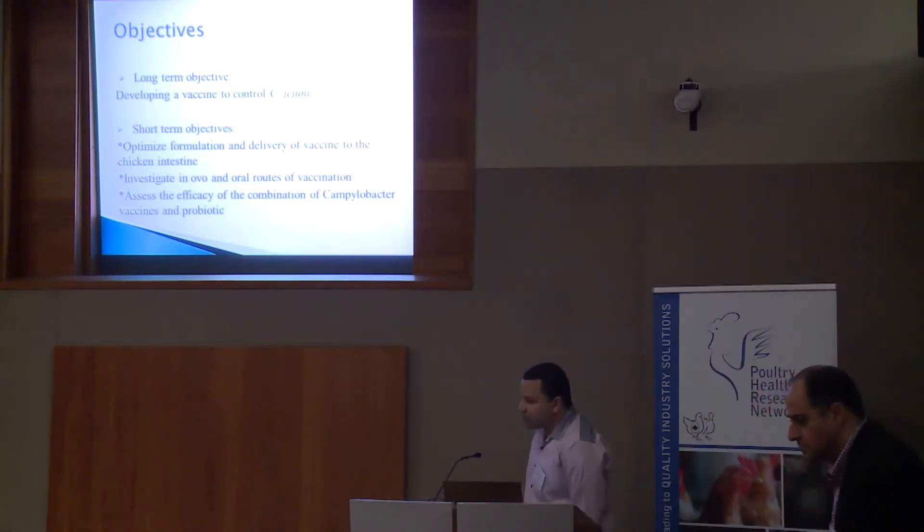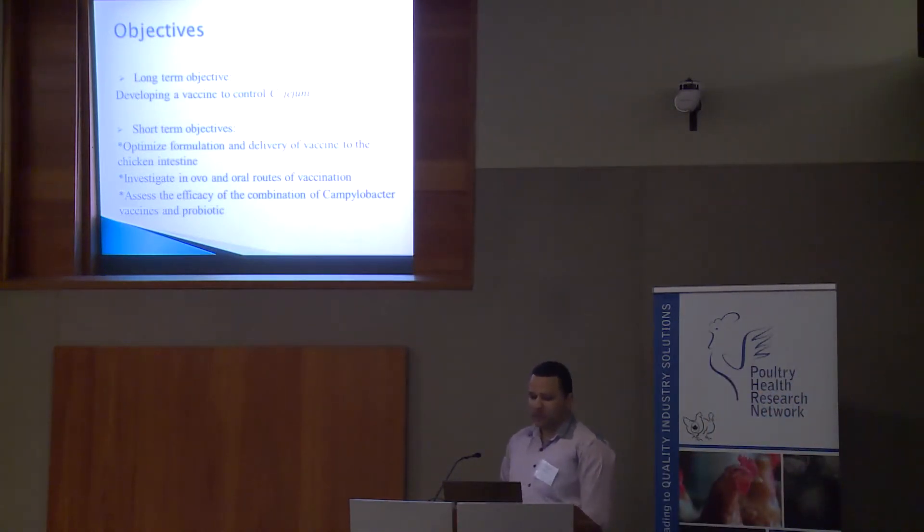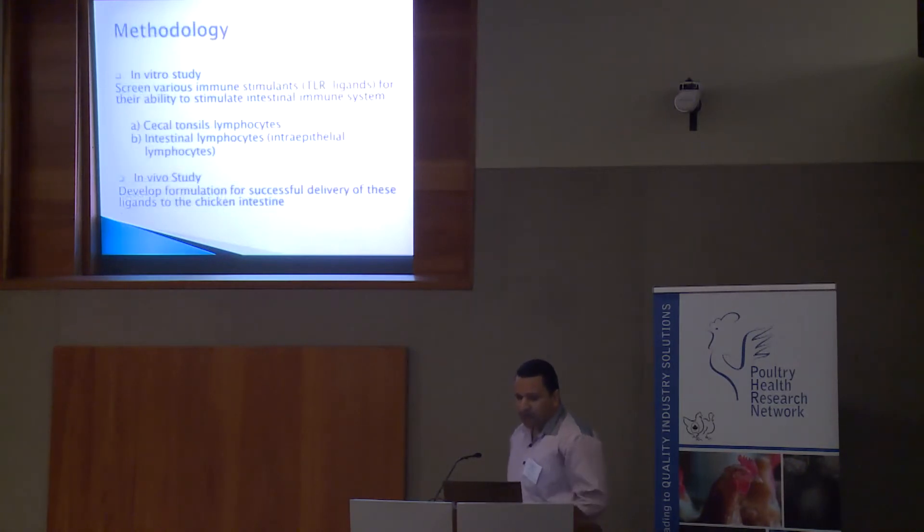We have three main short-term objectives. The first is to optimize the formulation and delivery of the vaccine to the chicken intestine. Because broiler chicks often get infected by the third week of age, we are going to investigate in ovo and oral vaccination to induce an early immune response. We will also assess the efficacy of a combination of Campylobacter vaccine and probiotics. We are currently working on this part using two different approaches: in vitro and in vivo study.